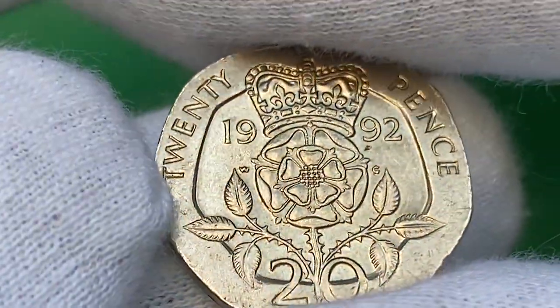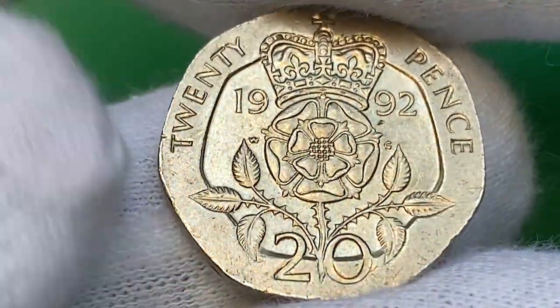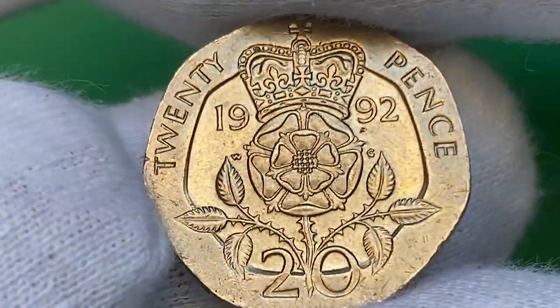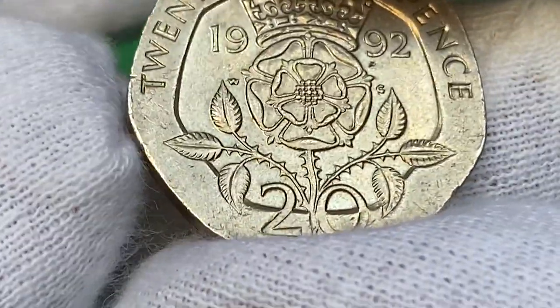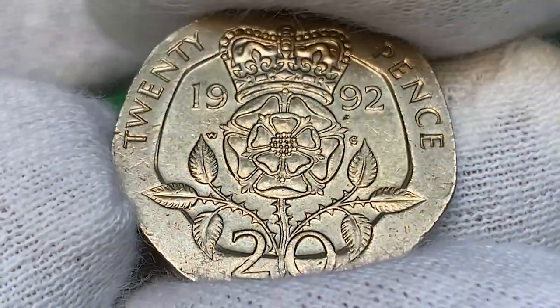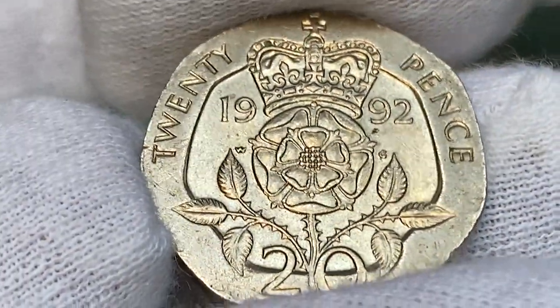The reverse side has a splendid appeal with strong traits of mint reflectivity. Device elements are razor sharp and surfaces are free from mentionable contact marks, except for several nicks on the outer edge.